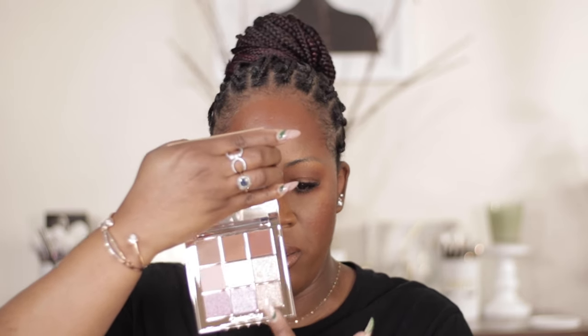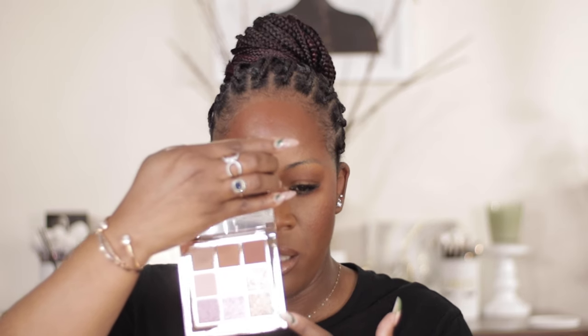I also got the Charlotte Tilbury holiday palette. I'm not sure exactly how I feel about it, but the shimmers drew me in — they're so cute. The shimmer shades were my favorite part and really sold me on it.